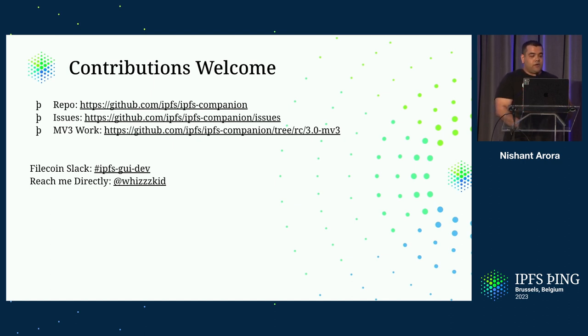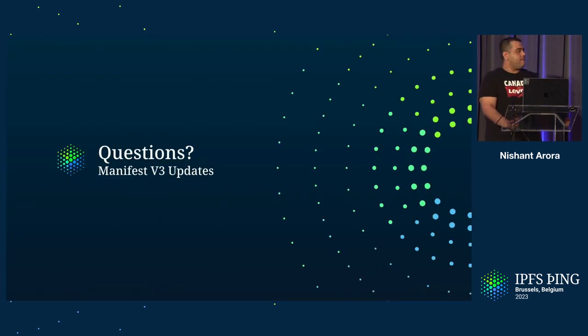Contributions are really welcome. Here's the repo, here's the issue link, and the MV3 work is being tracked in this branch. You can reach out to the group on the Filecoin Slack or reach me directly. And that's basically the end of my presentation.